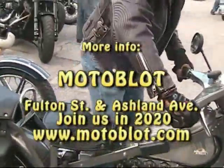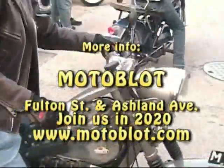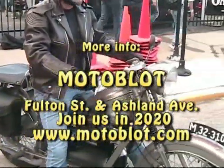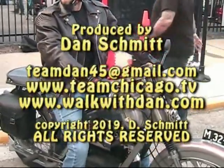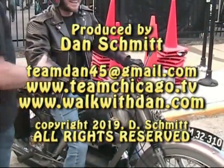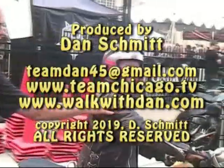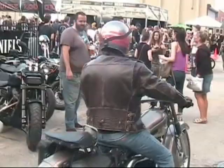As we see some of the members from the Nimbus Club planning on leaving late in the afternoon on Saturday. For more information on Motoblot at Bolton Street and Ashland Avenue, join us in 2020 at motoblot.com. To contact me, it's teamdan45@gmail.com. I look forward to hearing from you and your comments on this show and other shows on YouTube. Remember, you can always search 'Dan Schmidt Motorcycle Racing' for great motorcycle racing action.